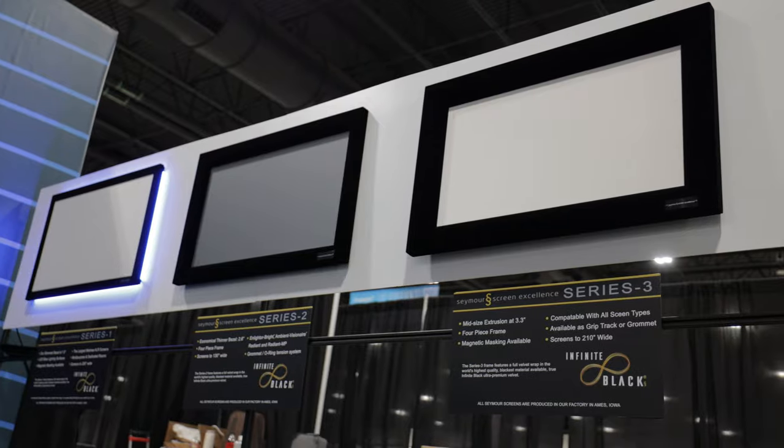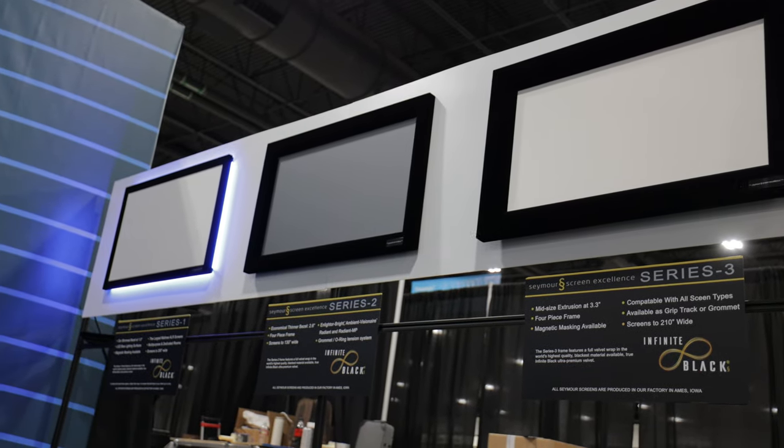We are here at CEDIA 2023, wrapping up. Chris, this is the last day — you guys have put on a phenomenal demonstration room: Dolby Atmos, big screen, beautiful image. We're going to talk about everything that Seymour Screen Excellence brings to the table for home theater.